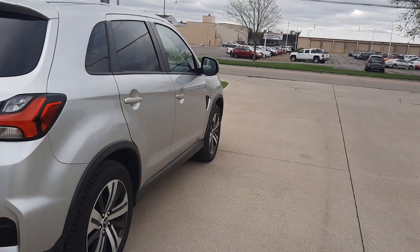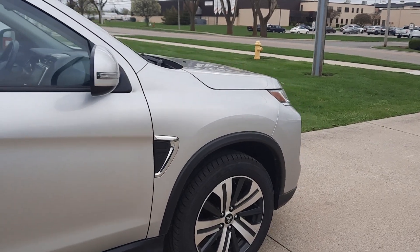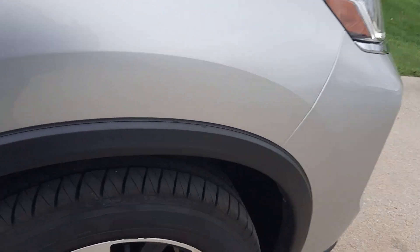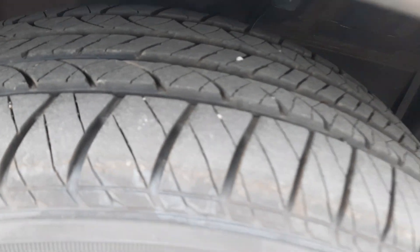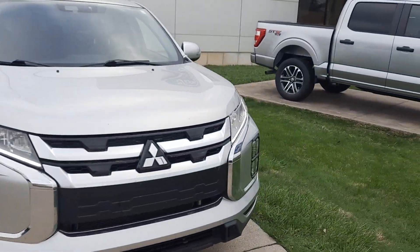Outside is in good shape. Tires look good all the way around — I'll show you one as an example. We'll go take a look at the inside.